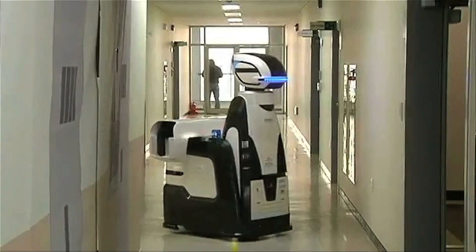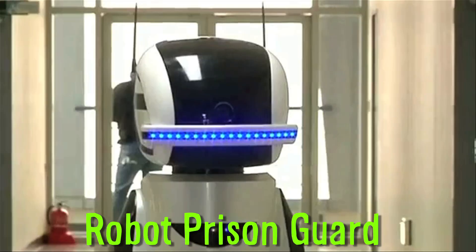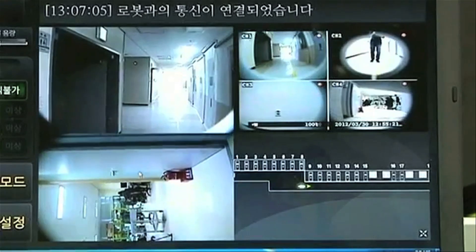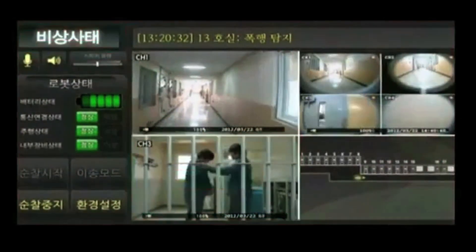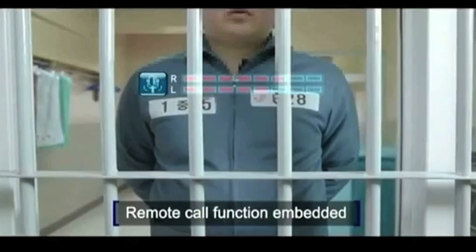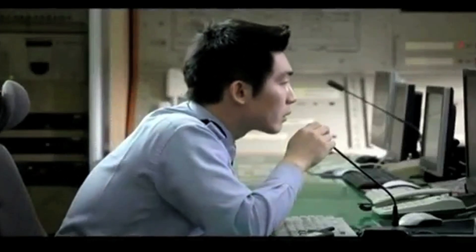Reacting to the behavior of inmates is the mood-sensing robot prison guard. Developed in South Korea, it has 3D cameras and software designed to analyze abnormal prison activity. It relays the information to a control room and also allows the human guard to communicate through the robot.